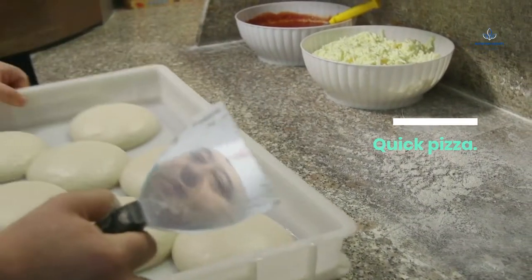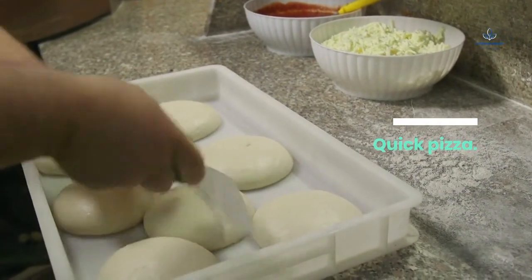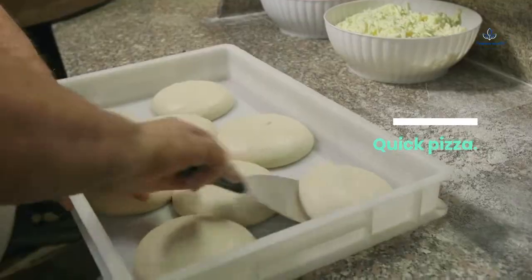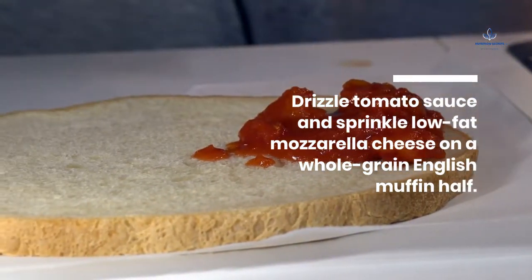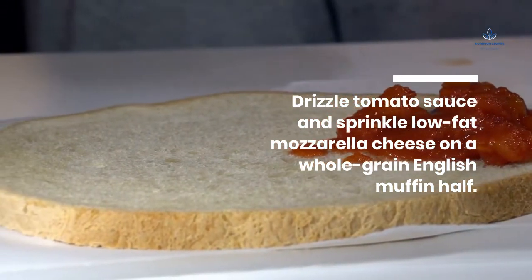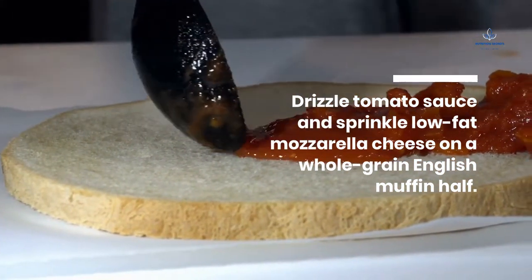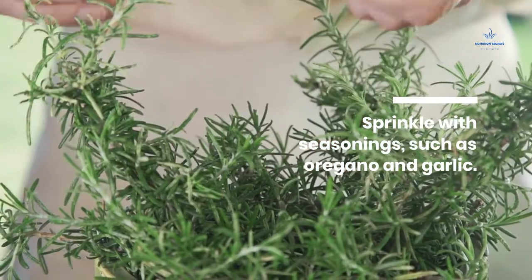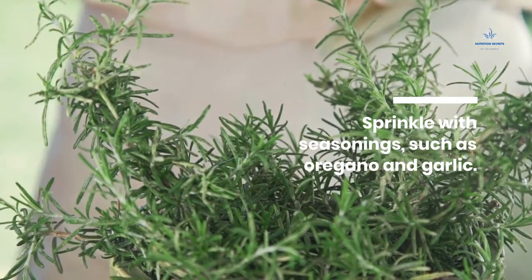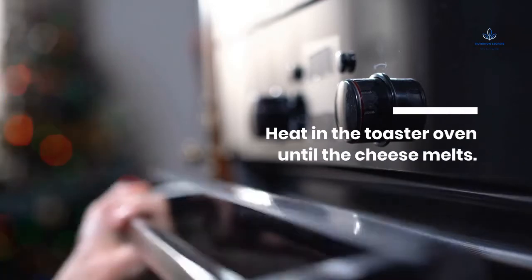Quick Pizza: Drizzle tomato sauce and sprinkle low-fat mozzarella cheese on a whole-grain English muffin half. Sprinkle with seasonings, such as oregano and garlic. Heat in the toaster oven until the cheese melts.